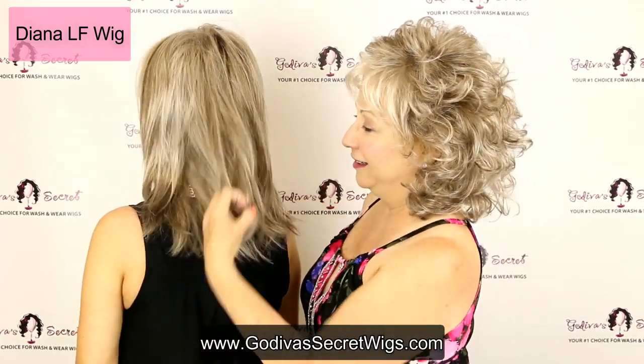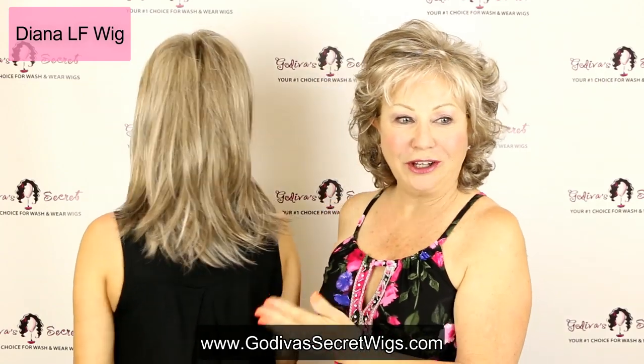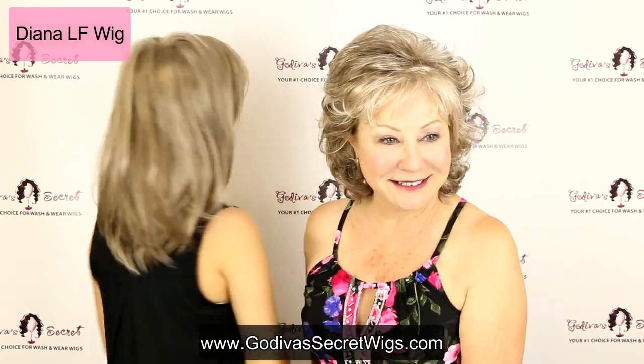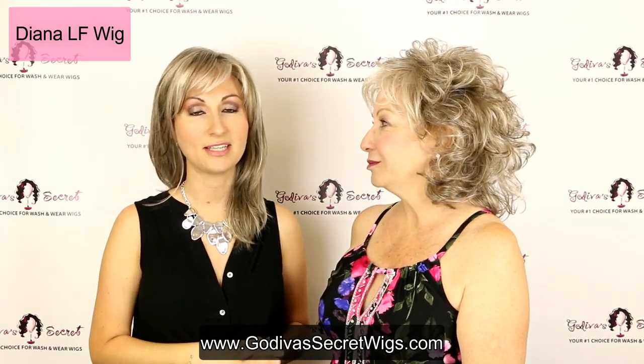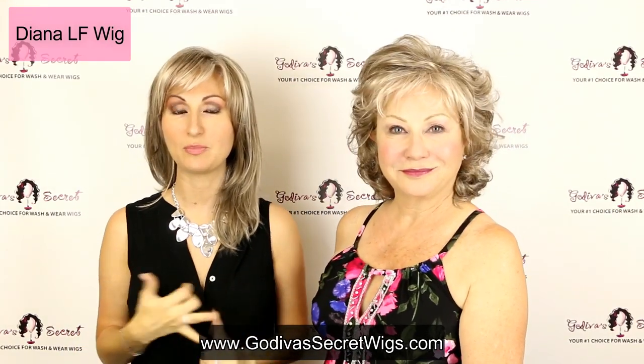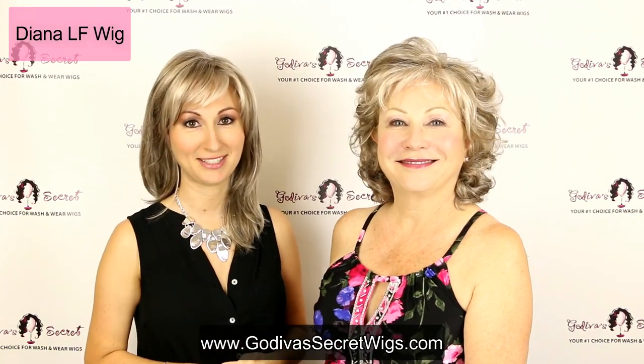Here's the back — just beautiful, soft, subtle layers. Look how that moves — isn't that cute? So that's Diana. She comes in some other grays as well as beautiful blondes, browns, and reds. She is a super popular, great style.